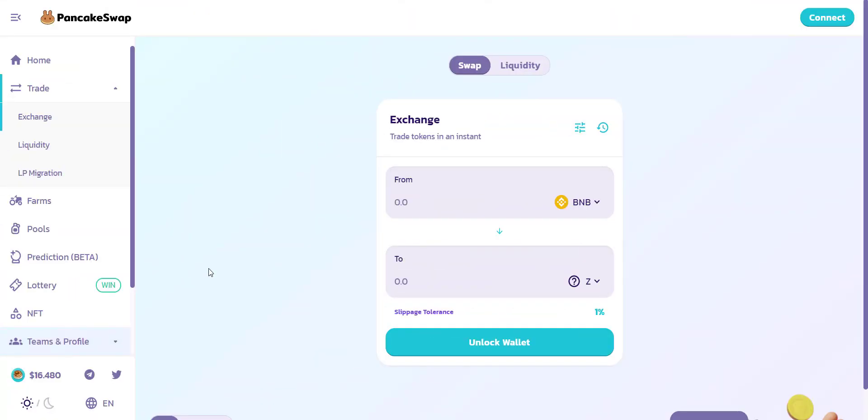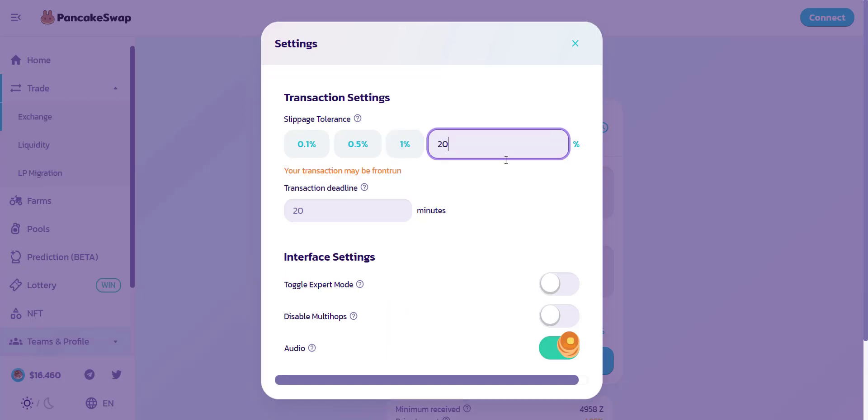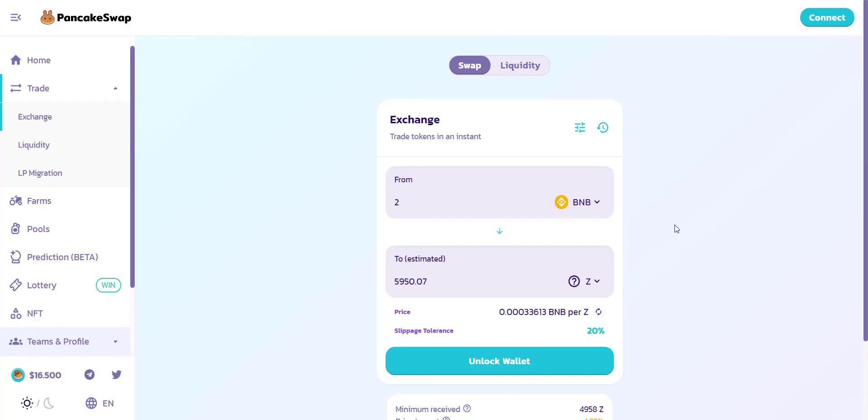Now let's check how you can buy the tokens. The token is already available on PancakeSwap exchange. You can easily buy tokens from here — if you buy with just 2 BNB, you will get more than 5,900 tokens, which is a lot. The more quantity you have, the more you will benefit when the price pumps. Make sure to use a slippage of more than 18%. It's very easy — just connect your wallet and buy this token with BNB.